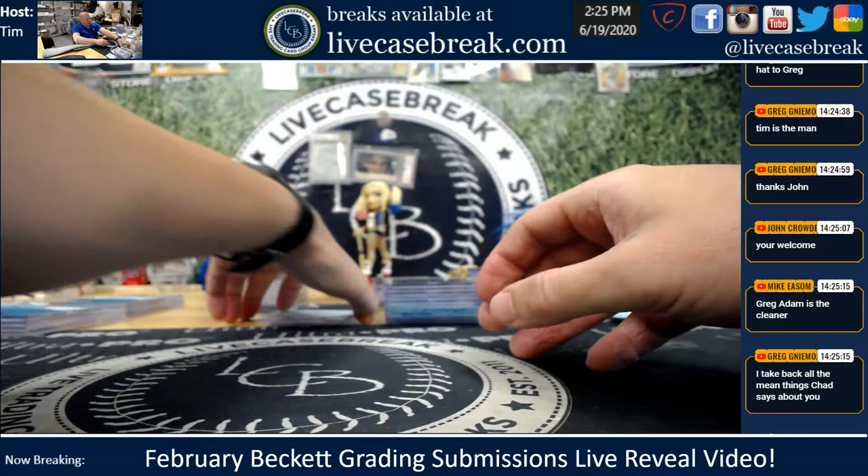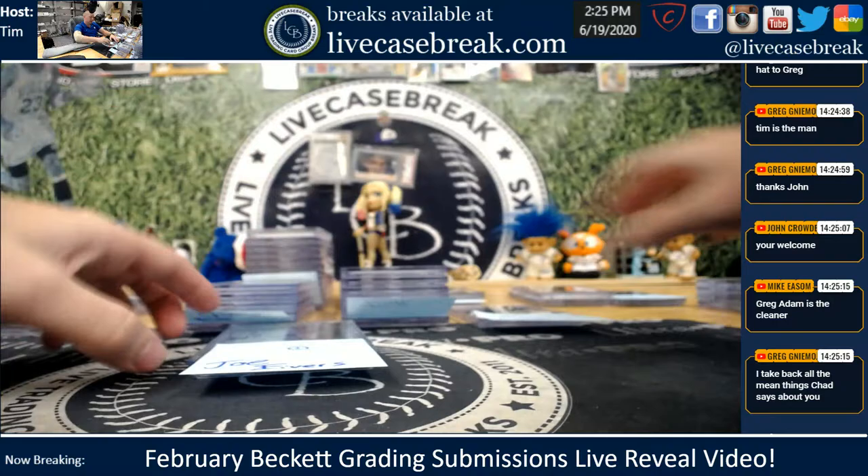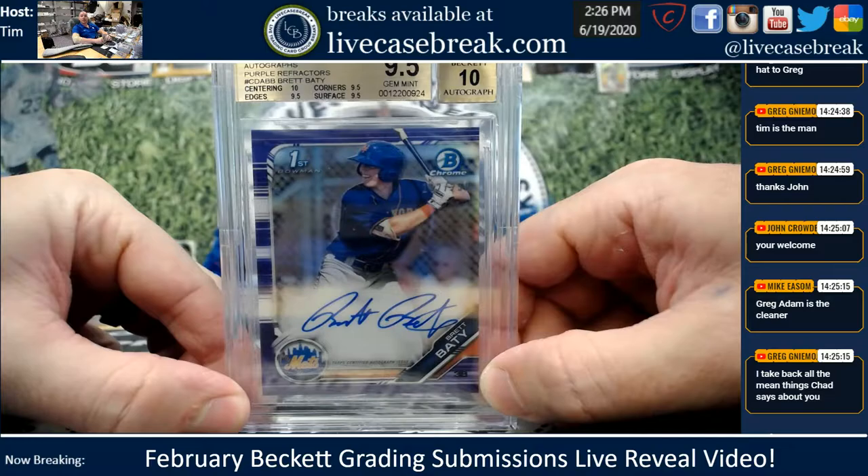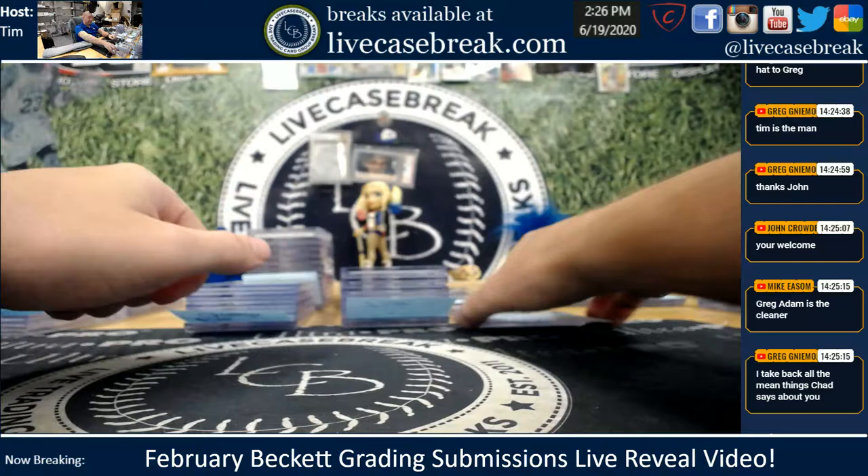Joe E. — my favorite former New York City policeman. Nice card, man — you got a gem plus on that Beatty Purple. That is beautiful. 152 out of 250 on the Beatty, 10 center. Actually, I personally cleaned Greg's red Espino — I'm not going to lie.